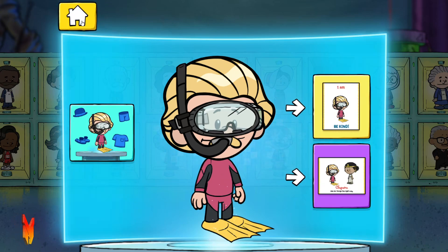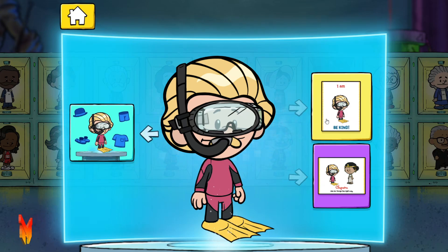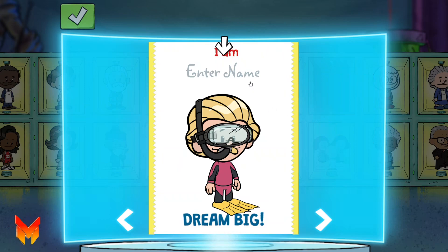You can also add it to your own book cover or a poster with your favorite real-life hero. First, let's give your hero a name.